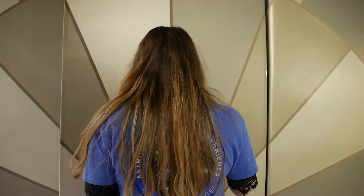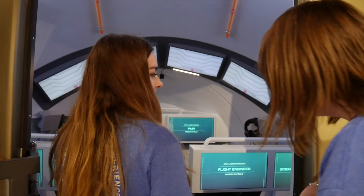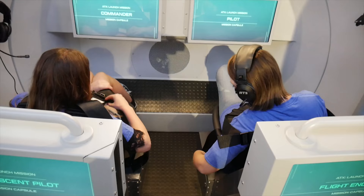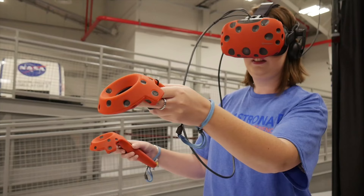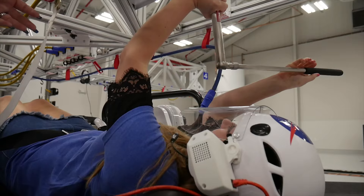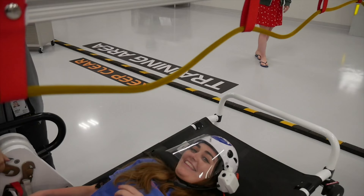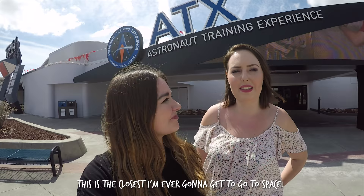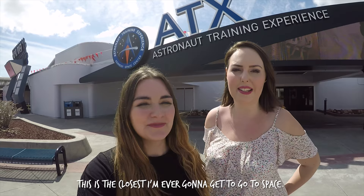We're about to launch a spacecraft. The astronaut training experience is amazing and really great value for money too. If you ever get a chance to come here, you'll learn how to be an astronaut and learn everything about space. We've had loads of fun doing it. This is the closest I'm ever going to get to going into space. It's a once in a lifetime opportunity and I think you should do it. It's so cool.